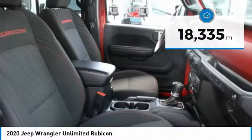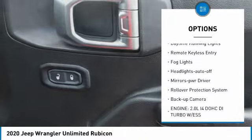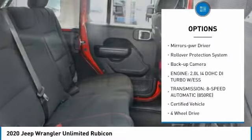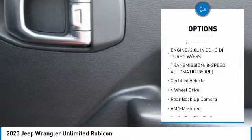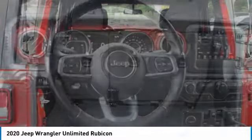Here are some of this vehicle's great options: aluminum wheels, heated side mirrors, traction control, daytime running lights, remote keyless entry, fog lights, headlights auto off, mirror memory, rollover protection system, and backup camera.